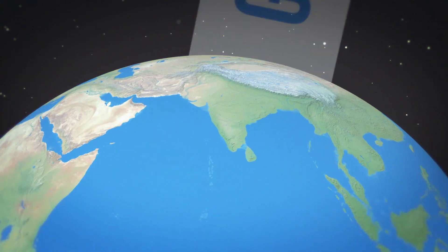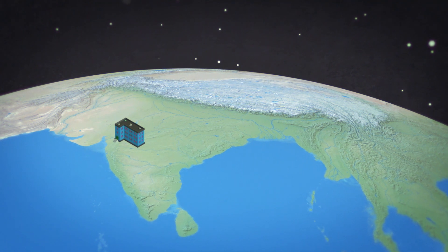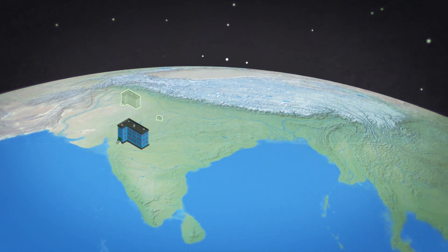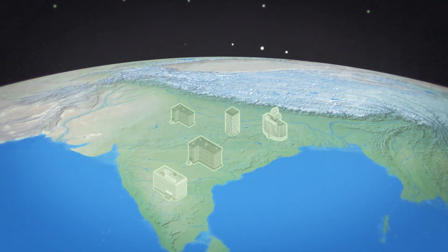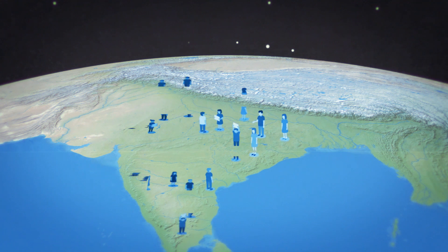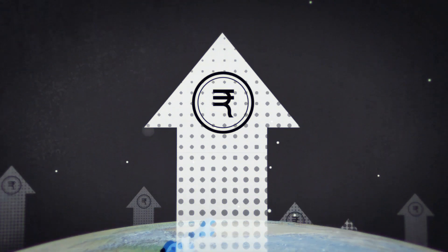Fast developing economies and populations of the world, including India, are facing a massive shortfall of housing units. Demand for residential and industrial building construction is at its peak, but there is a shortage of skilled labour and labour costs have increased exponentially.